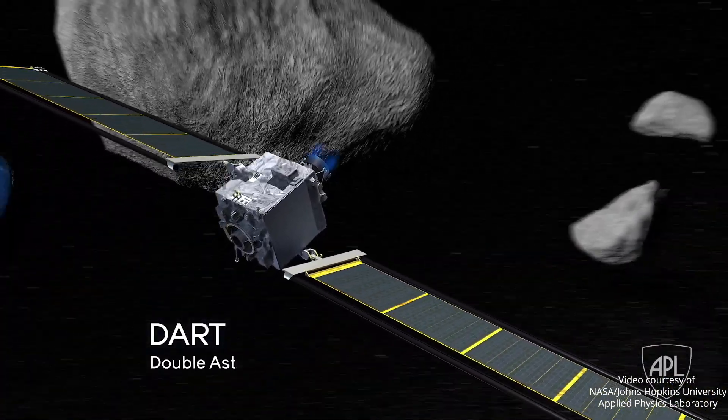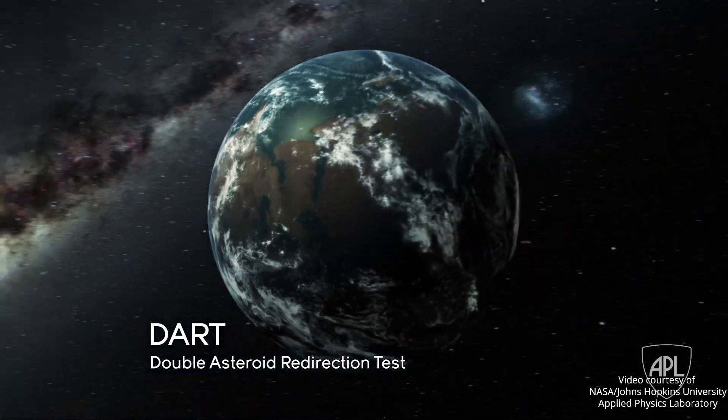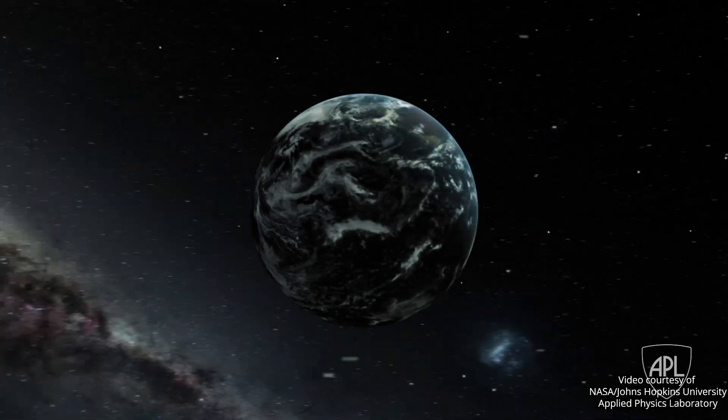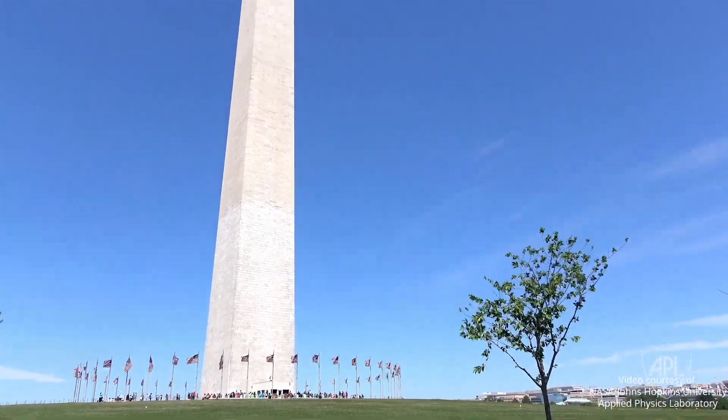DART is the Double Asteroid Redirection Test. The Earth is hit by asteroids and pieces of asteroids all the time. Every year or so we get hit by things maybe the size of a table. The kind of object that DART is going to visit is an object that's about the size of the Washington Monument.